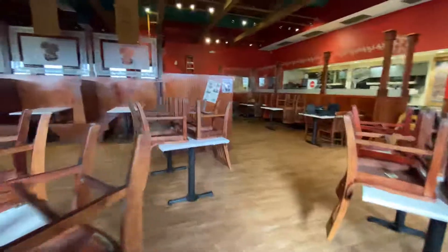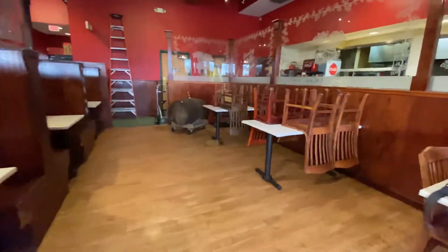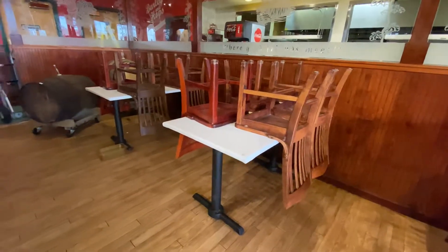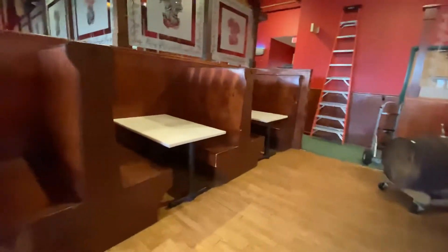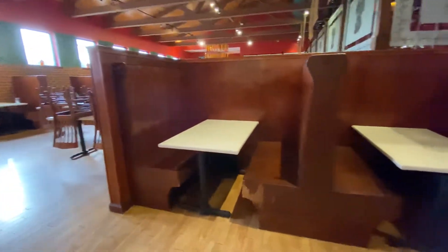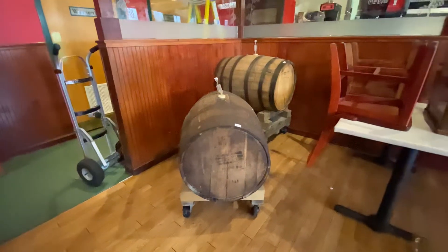Over on this side we have some more of the dining tables with the white padded top, some more wood and cherry chairs, as well as some more booth seating. This is a three-section right here. Also some decorative barrels which were once used for their barrel aging program here.